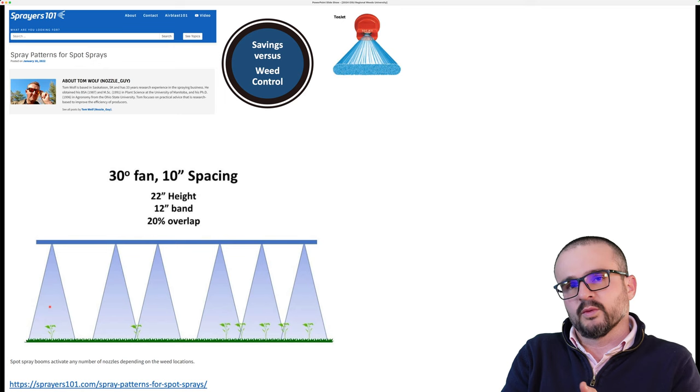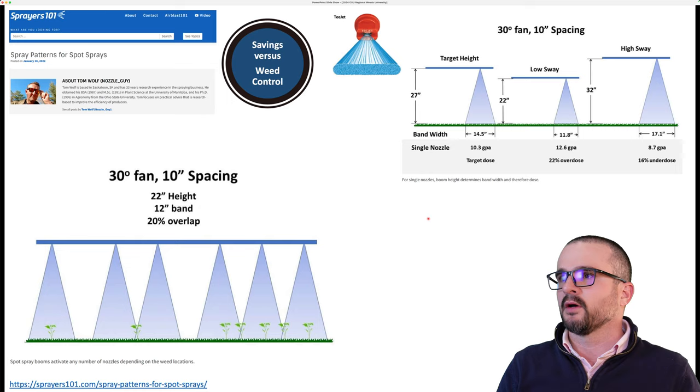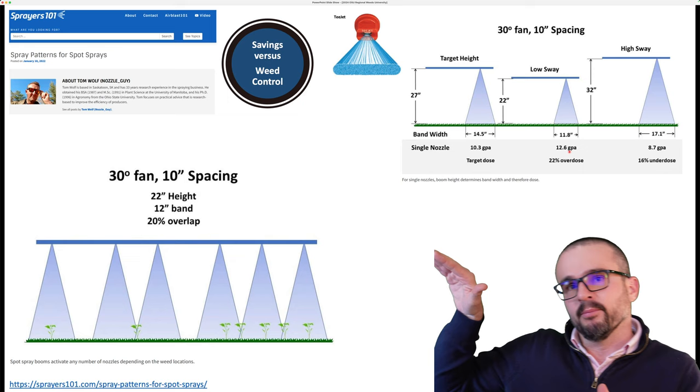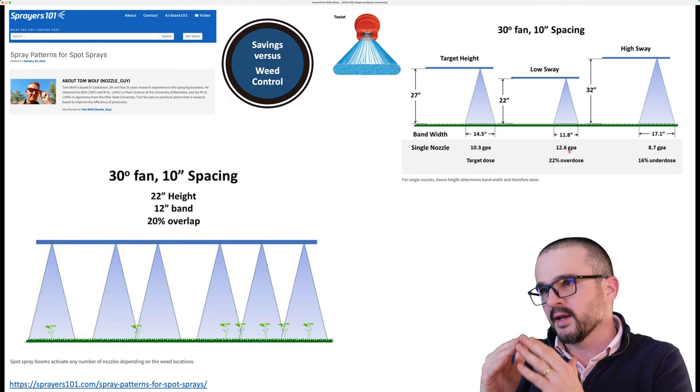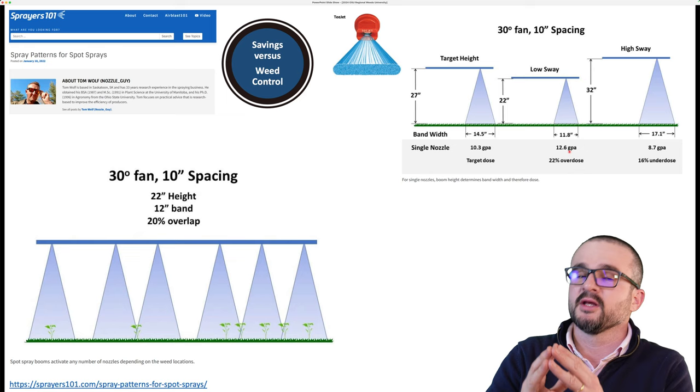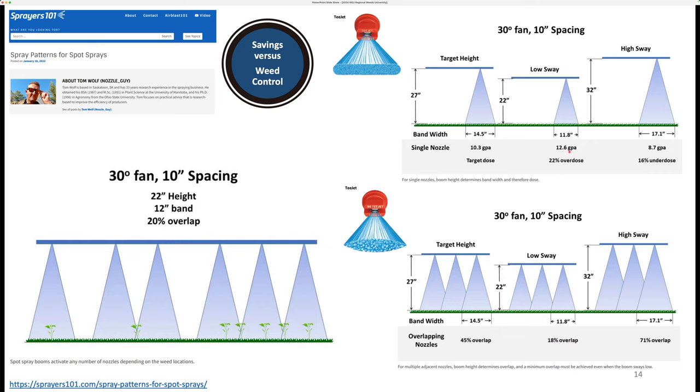An alternative to single even nozzles is activating multiple tapered flat fan nozzles — the type we usually use in broadcast applications — to minimize the risk of weed misses. The downside is that you reduce your savings because you're triggering multiple nozzles. This is a dilemma within the industry that we need to pay close attention to.